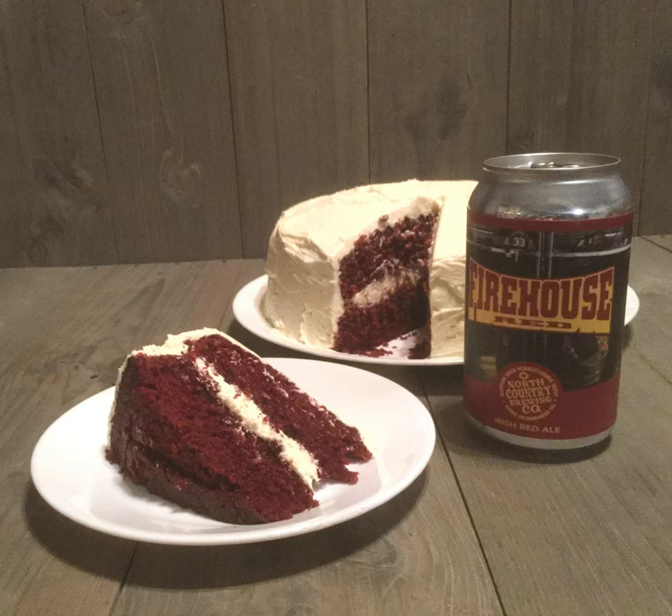Around the time of the Depression, when the food coloring company started and you couldn't get as much cocoa or as many ingredients, this cake was a big treat because it's very special. It's very good cake. It has all these ingredients in it that make it a special cake and it became a very popular treat.